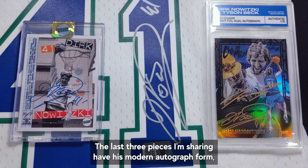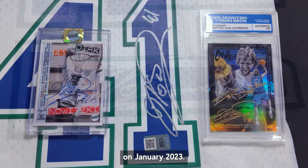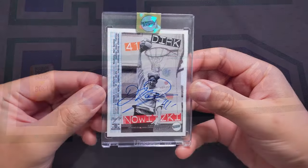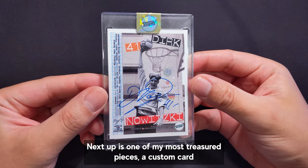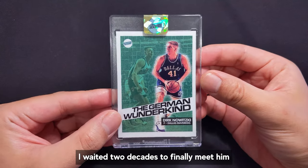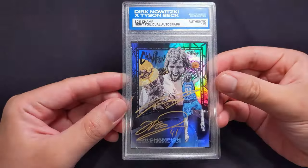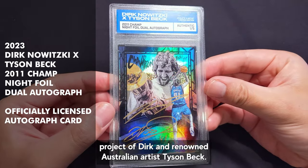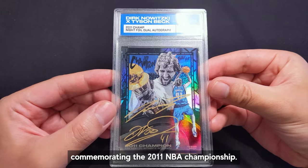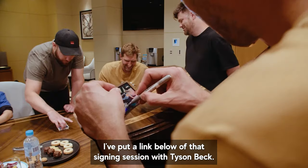The last three pieces I'm sharing have his modern autograph form, all signed during his visit here in Australia in January 2023. First is a signed jersey included in the meet-and-greet package from Dirk's speaking event in Melbourne. Next up is one of my most treasured pieces — a custom card I designed for him as a gift, which he actually signed in front of me. I waited two decades to finally meet him and it was such a privilege to experience a personal signing. The last one is from a collaboration project of Dirk and renowned Australian artist Tyson Beck — a dual autograph on a card commemorating the 2011 NBA championship, also signed during the same January visit. I've put a link below of that signing session with Tyson Beck.